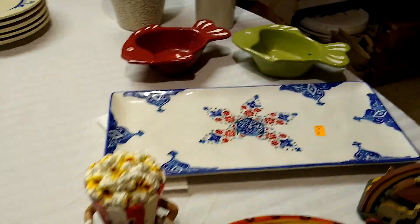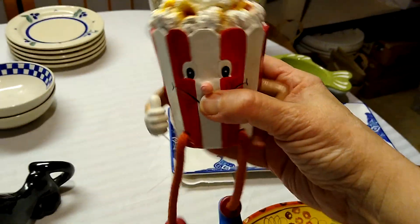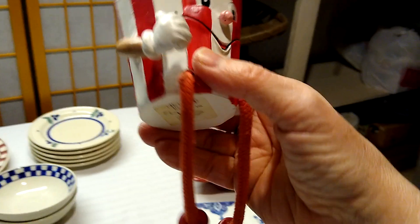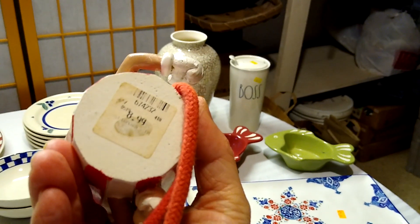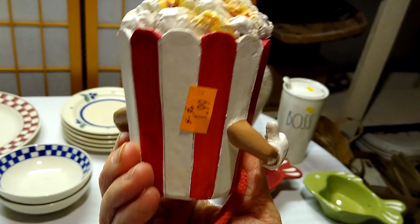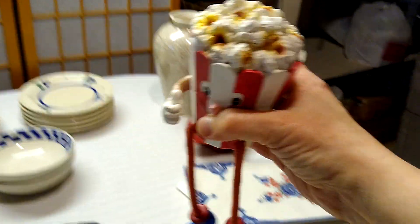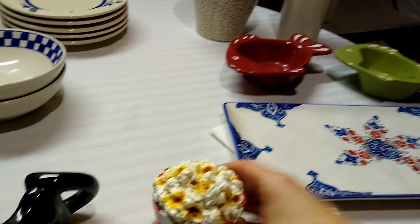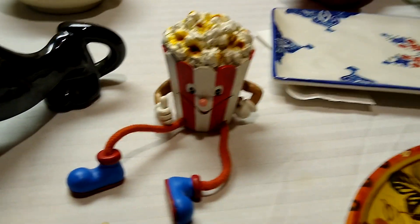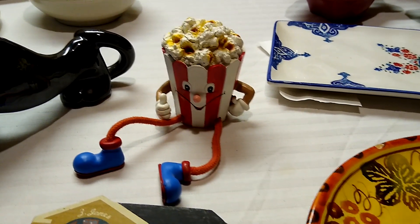Next is this little anthropomorphic shelf sitter — anthropomorphic meaning giving human features to inanimate objects. He was originally $8.99 somewhere, and I paid $1.99 for him. He sells anywhere between $5 and $30. I picked him up because I saw one of my favorite YouTubers pick up a bunch of vegetable shelf sitters that sold really well for her.